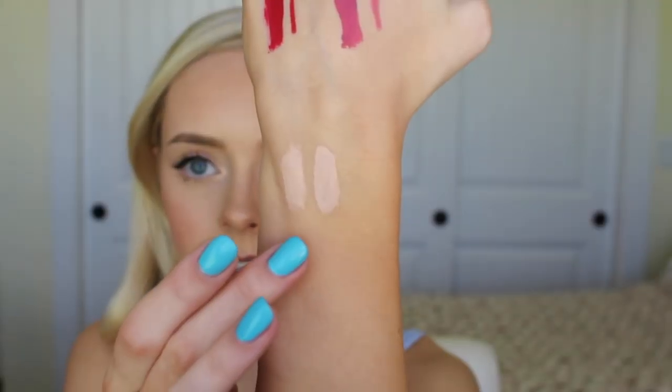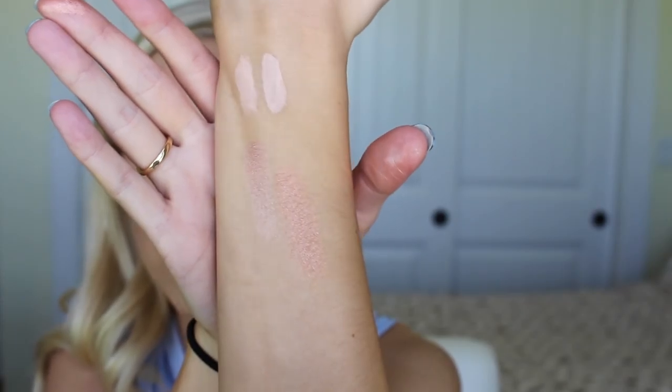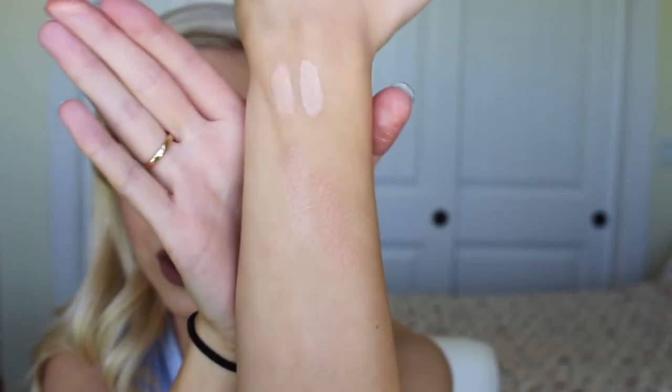Wet n' Wild just came out with highlighters, and I think these are limited edition. I'm not sure if you can get them at every drugstore, but you can get them at Walgreens — you may need to check their website for availability. There are two of them: the lighter one is called Precious Petals and the darker one is called Crown of My Canopy. I don't think I could ever really pull off the darker one, but it would look super, super good on darker skin tones.